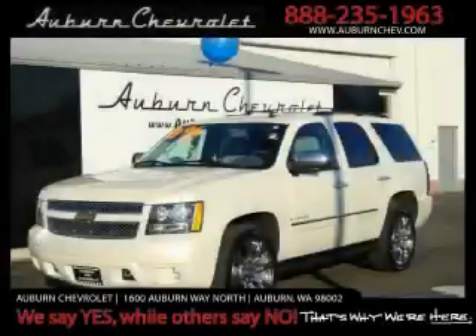This is a brand new 2009 Chevrolet Tahoe, a vehicle with safety, comfort, and space.